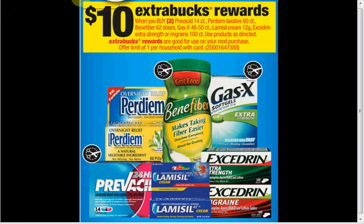If you get two of the 62-dose Benefibers, they're $14.49. When you buy two, you'll get $10 Extra Care Bucks back. You can use two of the $2 off coupons in today's SmartSource — that would make it $25 out of pocket, with $10 Extra Care Bucks back.